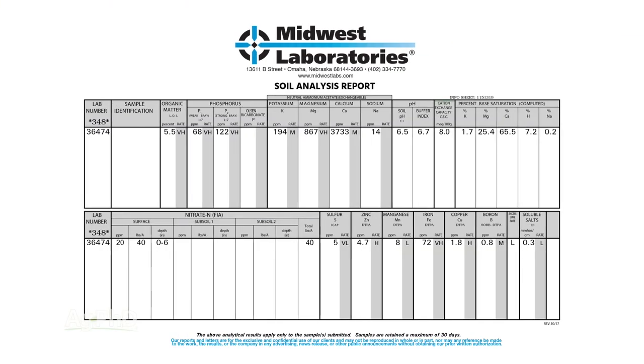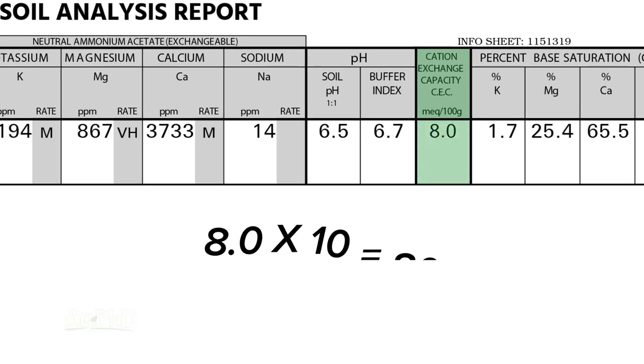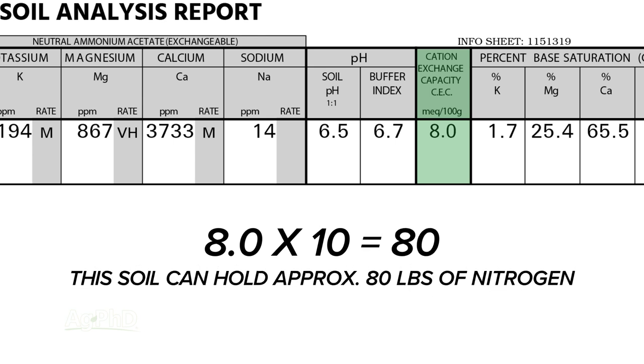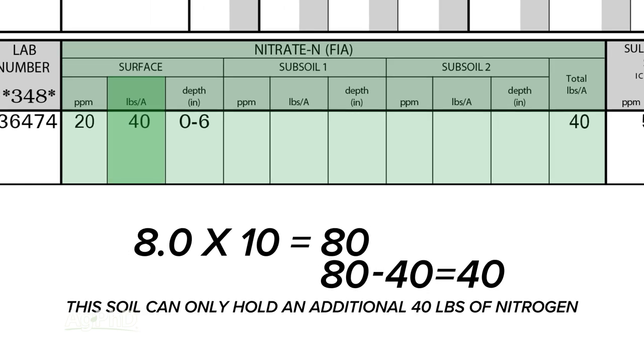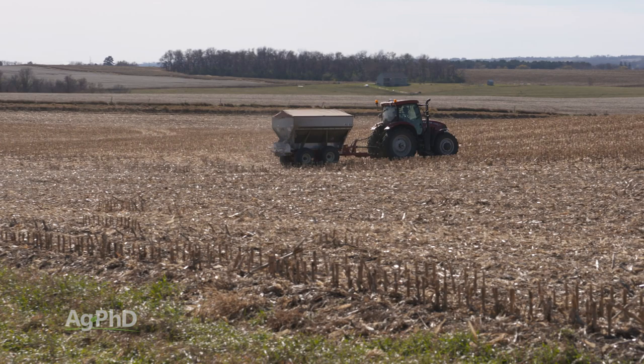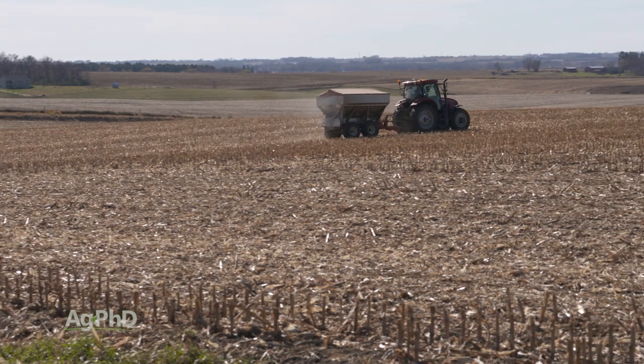Know what your soil can hold by looking at your cation exchange capacity, or CEC. Multiply your CEC number times 10 to get roughly how much nitrogen your soil can hold at any one time. If your CEC is 8, that's 80 pounds maximum. If there's already 40 pounds in the soil from a soil test, you can only put 40 more pounds on — you cannot put 100 or 200 pounds. You have a very high chance of losing a lot of that nitrogen if you exceed that limit.